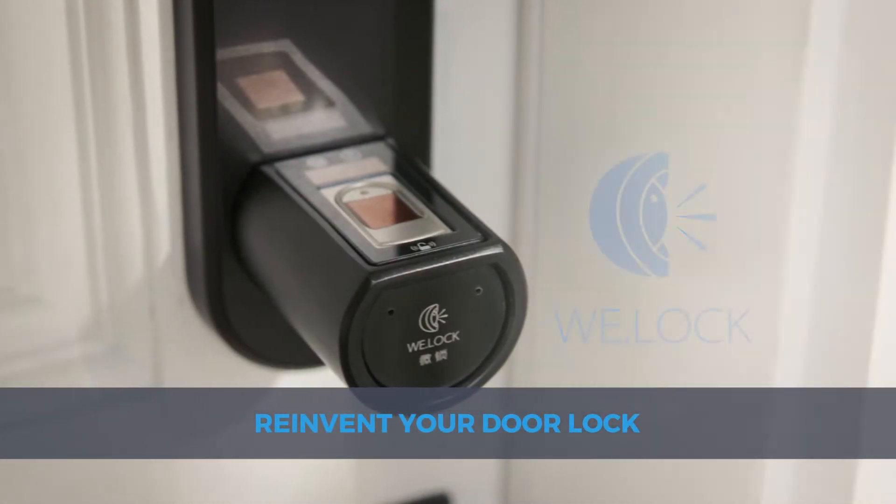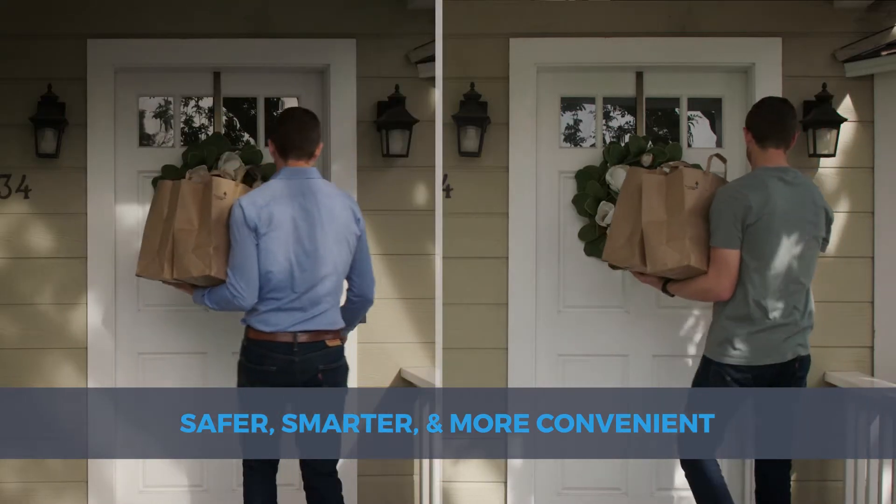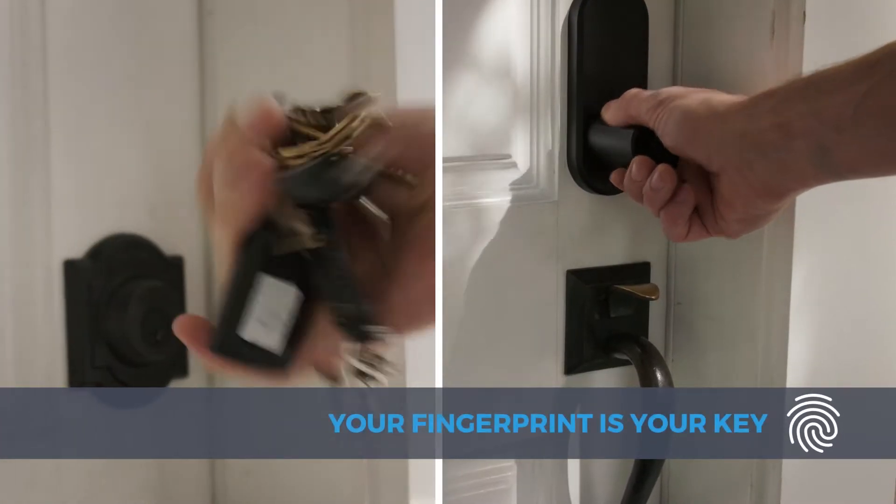Reinvent your door lock with WeLock. A safer, smarter, more convenient way to secure your home. Your finger is your key.